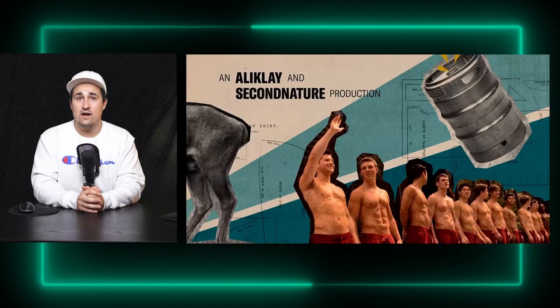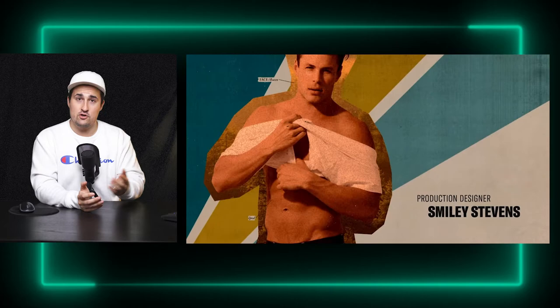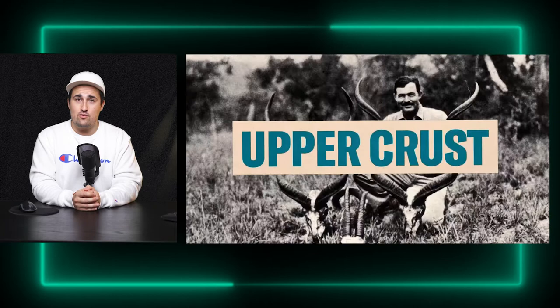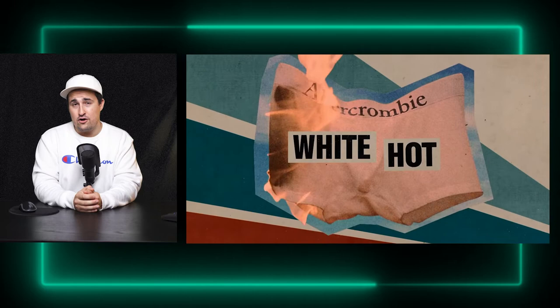Let's talk about the big thing people will remember when they think visually of this documentary: the graphical interludes. A lot of people wanted to make comments about them — these poppy stylistic edits some people really liked as part of the show, while other people thought they were a bit over the top and unnecessary. I personally fall on the side of actually really liking them because they follow a certain beat within the story. Early on in the documentary, they describe that a common thing teenagers would do with Abercrombie & Fitch magazines is cut out the models and put them up in their room.